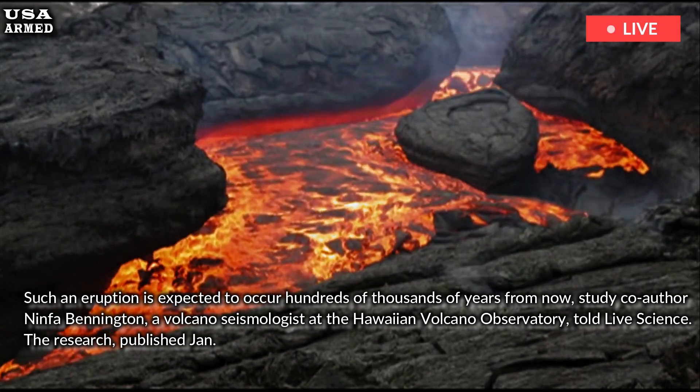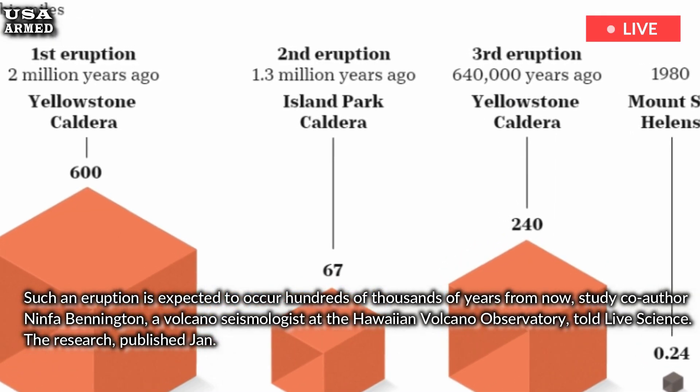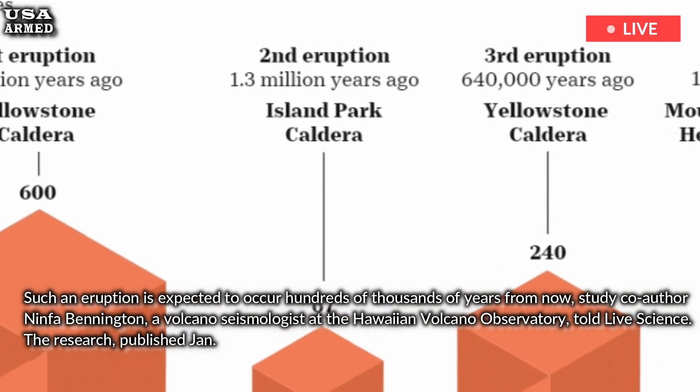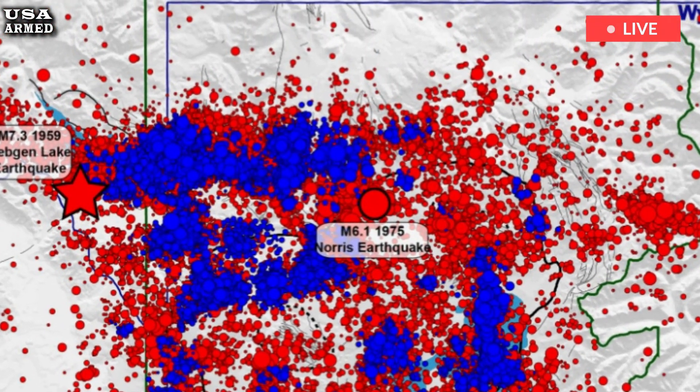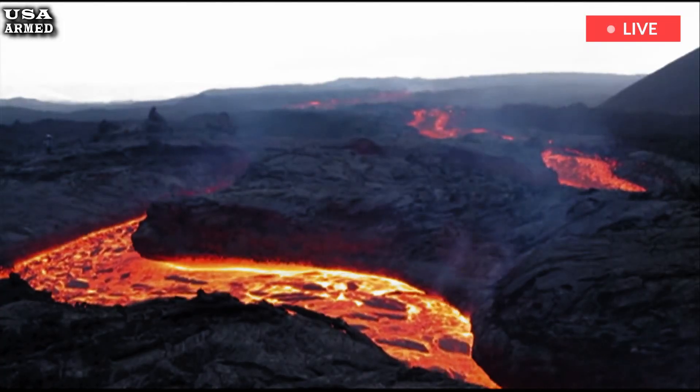The research, published January 1st in the journal Nature, found that instead of being stored in one big blob beneath Yellowstone, the molten magma is lurking in four separate reservoirs within the caldera's crust.